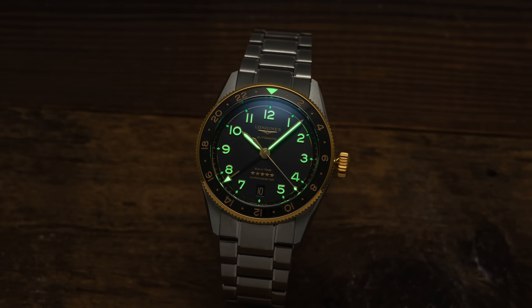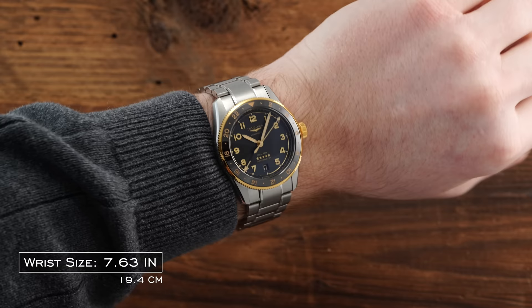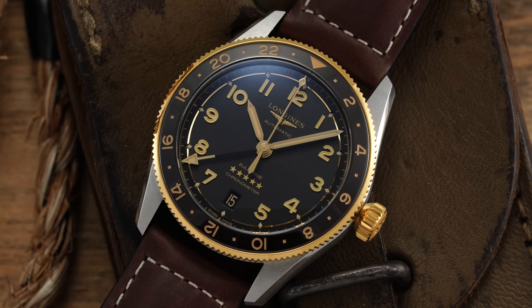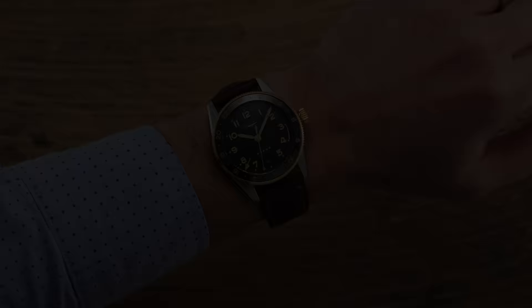Now for some final thoughts, starting with the cons. The lume is probably the first point of criticism — it does not shine as well as you might want, especially for a watch leaning into aviation style. Also, these watches wear relatively long at the lug-to-lug, though it's less felt with the 39 millimeter compared to the 42. On the pro side, gold in this price range is polarizing, but if you are looking for a steel and gold model in this segment, this is going to rank as one of the best and most attainable options featuring that attribute.